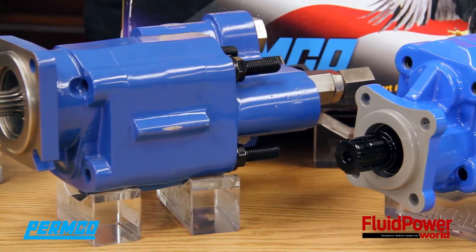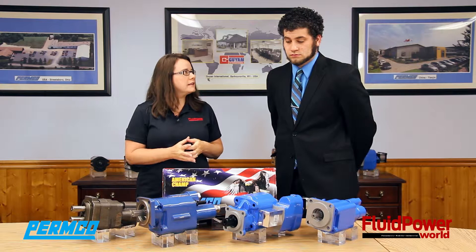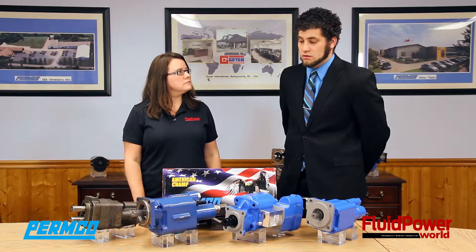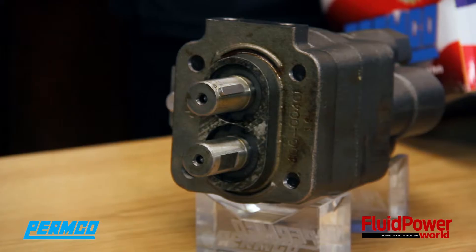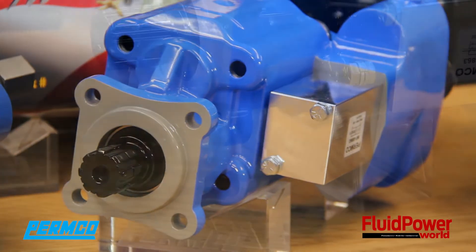We have four different pumps here. Can you tell us a little bit about where they're used and why somebody would want to use a pump like this? Primarily all these pumps are found on dump trucks or dump trailers. We start off with the light duty here and work our way up to a heavier duty option with dual pressure.